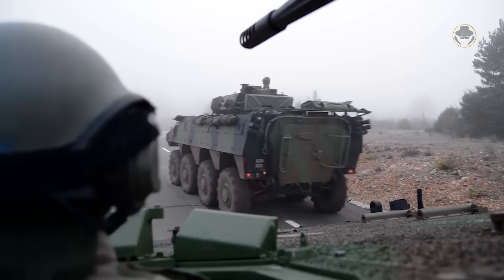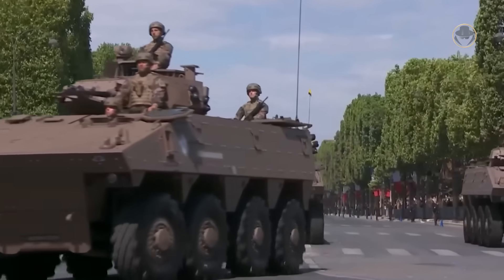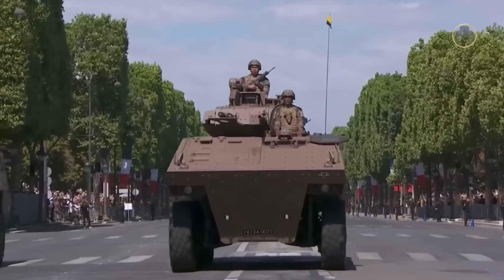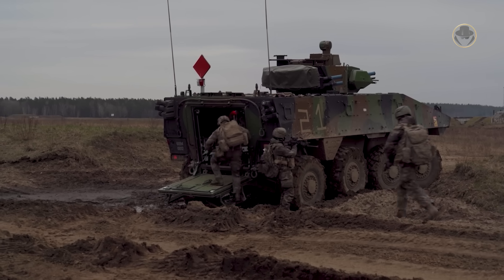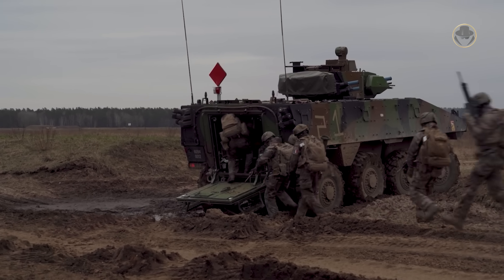Named after the initials Véhicule Blindé de Combat d'Infanterie, meaning Armored Infantry Fighting Vehicle, the VBCI ranks among the best in its class. However, its performance in the international market has fallen short of expectations. As a weapon detective, we're now investigating the VBCI and the factors hindering its potential.